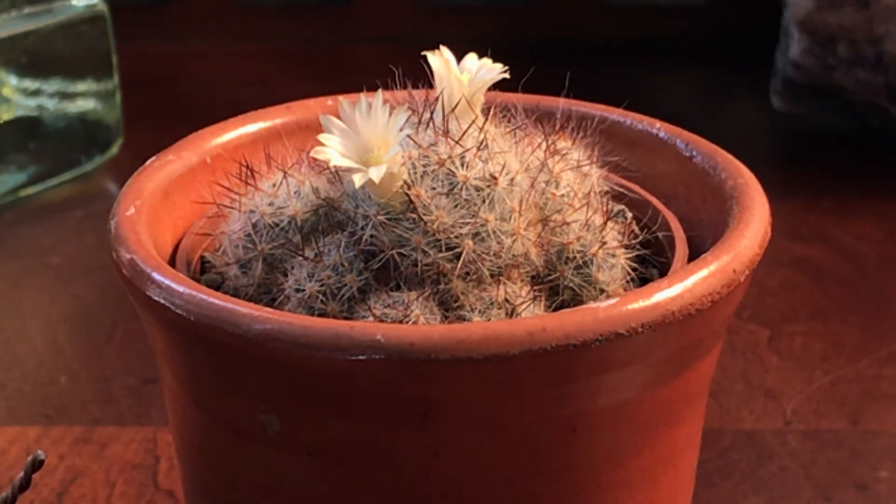Hey everybody, you are looking at Mammillaria prolifera. This isn't the plant I was supposed to be making a video of today, but when I woke up and saw it showing off with some flowers, it got put to the front of the line.